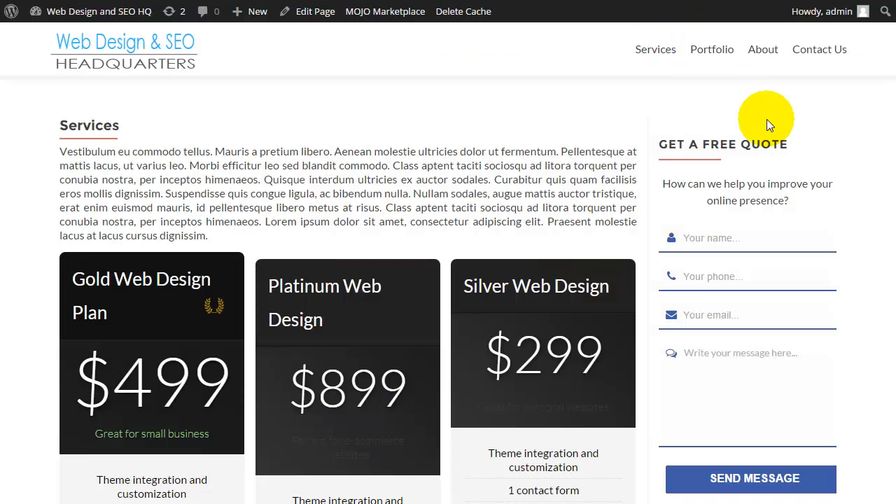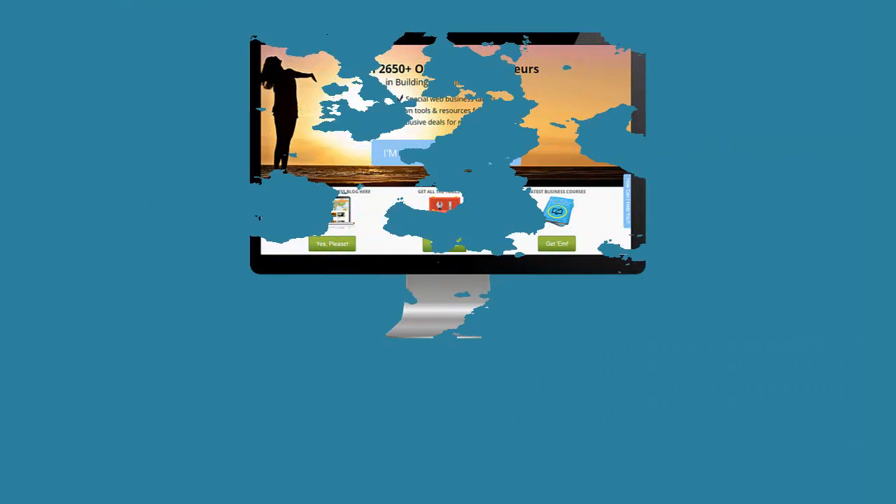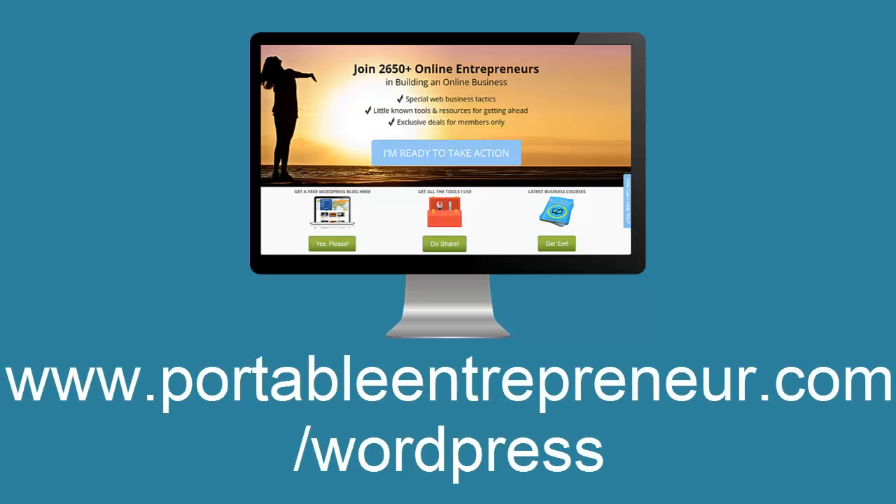To find all of the resources that we've covered in this video series, as well as some other ones that I didn't mention, you'll want to visit portableentrepreneur.com/WordPress, and there you'll find a full list of everything that is covered and some additional resources that you may find helpful.